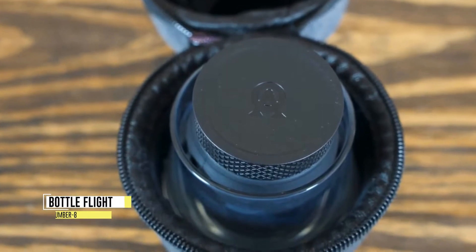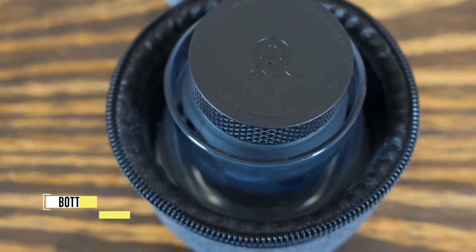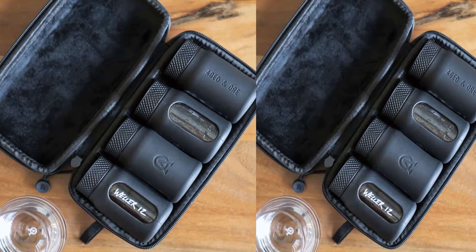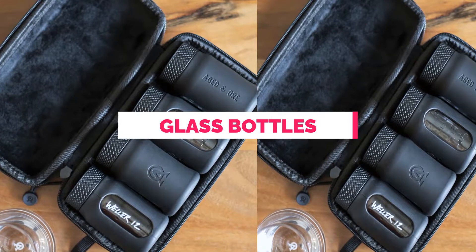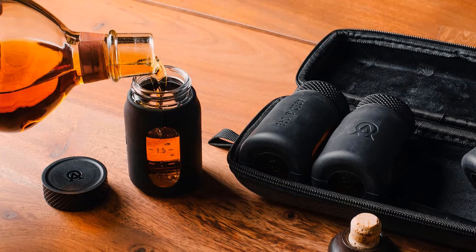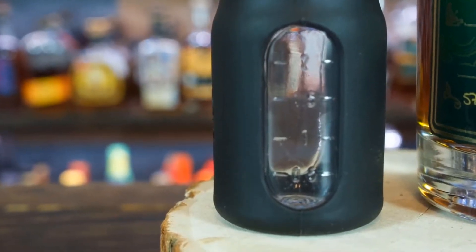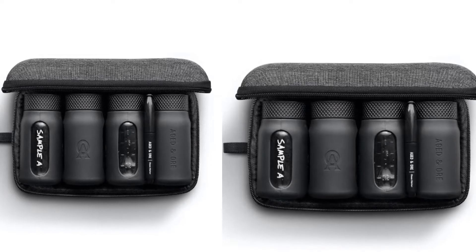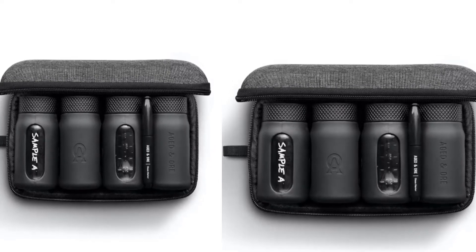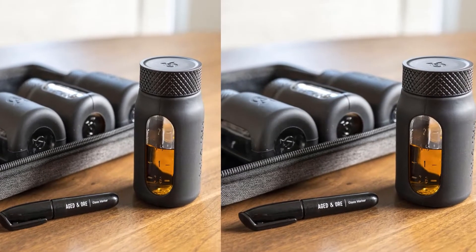Number 8: Bottle Flight. The Aged-in-Ore Bottle Flight is a premium set designed to transport and share your favorite spirits. It features four custom glass bottles, each wrapped in a protective silicone sleeve for aesthetics and extra protection. With a maximum capacity of 3 ounces per bottle, it allows for measured pours, thanks to the measurement indicators on each bottle. The set comes with a durable protective travel case, equipped with a carry loop for easy transportation.